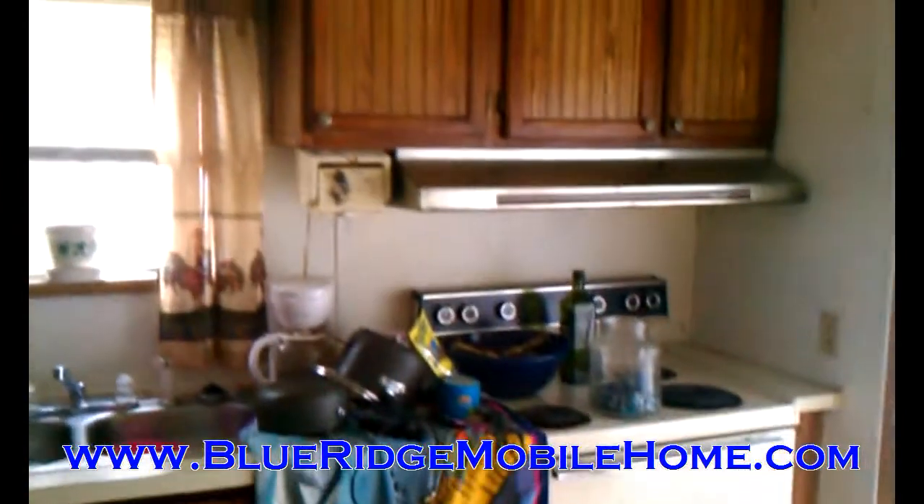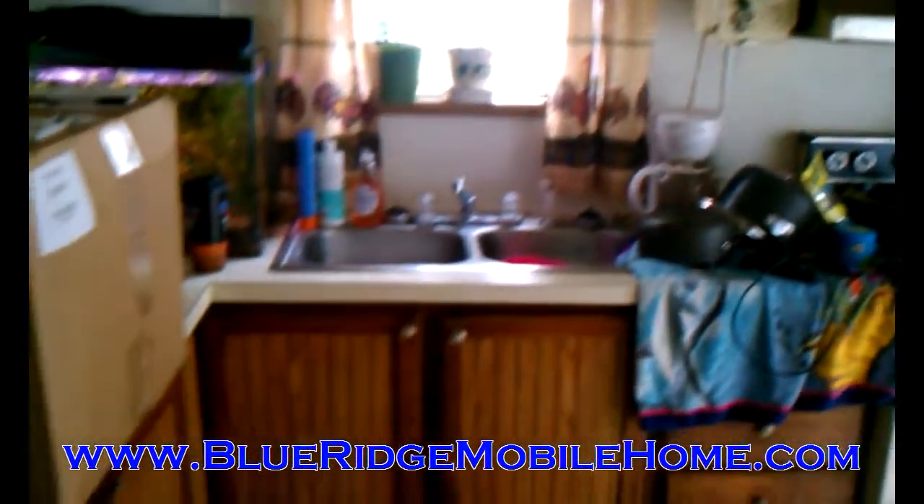We are on 10 Summer Lane. This is a two bedroom, one bath, 1989 Clayton, and we are looking to move this home very quickly. We've got an awesome financing price on this home, so please go to the website below, BlueRidgeMobileHome.com, and check out that financing price.